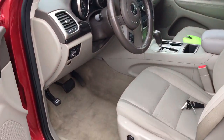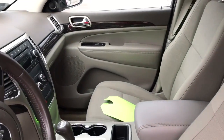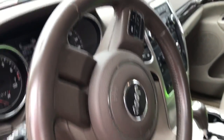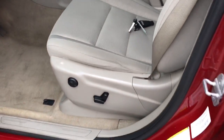It does have the 3.6 liter V6 and it is four-wheel drive. All of your steering wheel controls for cruise control, radio controls, and a power driver seat.